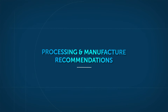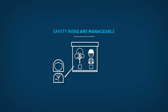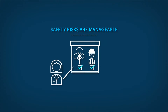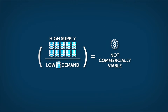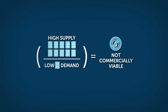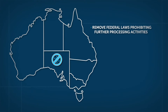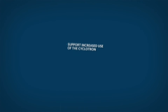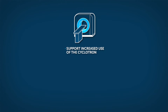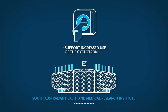In the further processing and manufacture stage, the Commission found environmental and safety risks are manageable, and activity in this area is not commercially viable in the next 10 years as the market is oversupplied. The Royal Commission recommended working with the Australian Government to remove federal laws that currently prohibit further processing activities, and promoting and actively supporting the increased use of the cyclotron at the South Australia Health and Medical Research Institute.